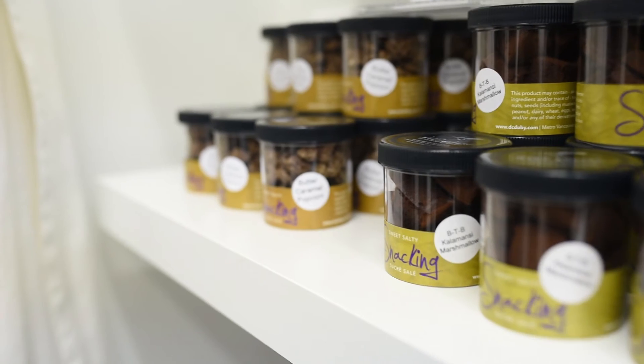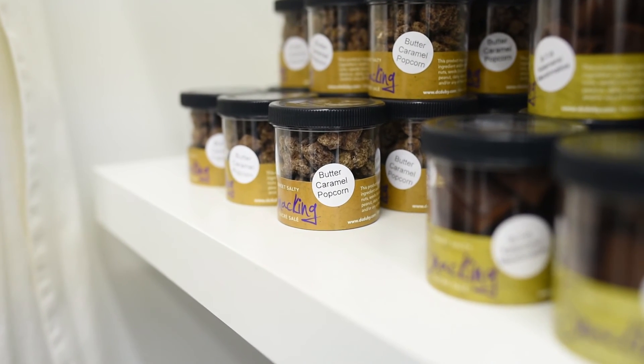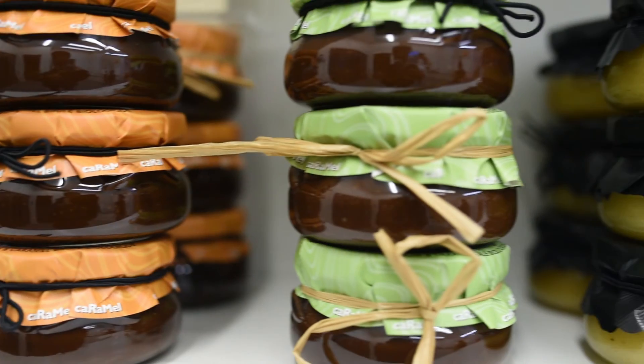My favorite chocolate is typically one with some nuts and a little texture — something like a praline filling. Mine would be the salted butter caramel popcorn, rolled in our own bean-to-bar milk chocolate. It comes in a little jar we call a snacking jar, and most people say it doesn't even last them five minutes — that would be my favorite.